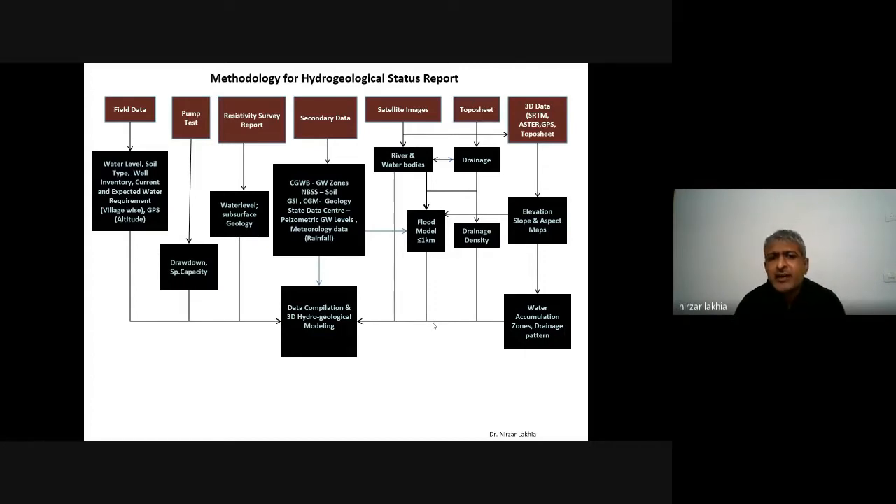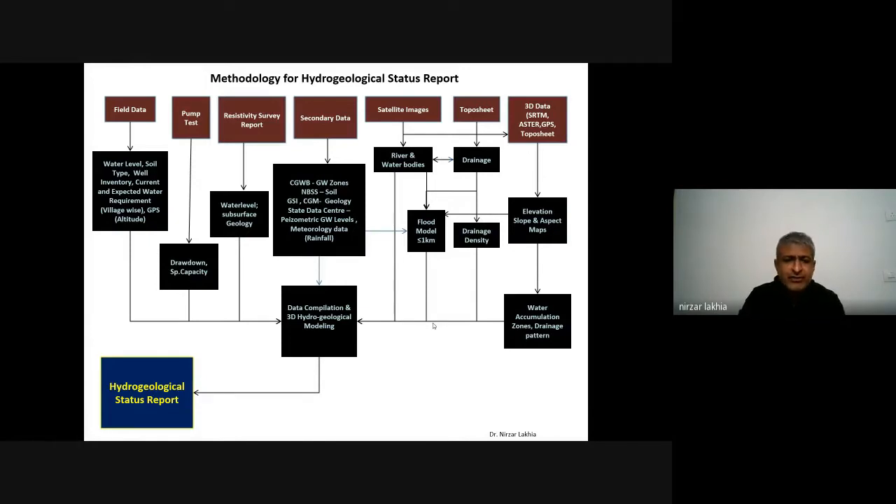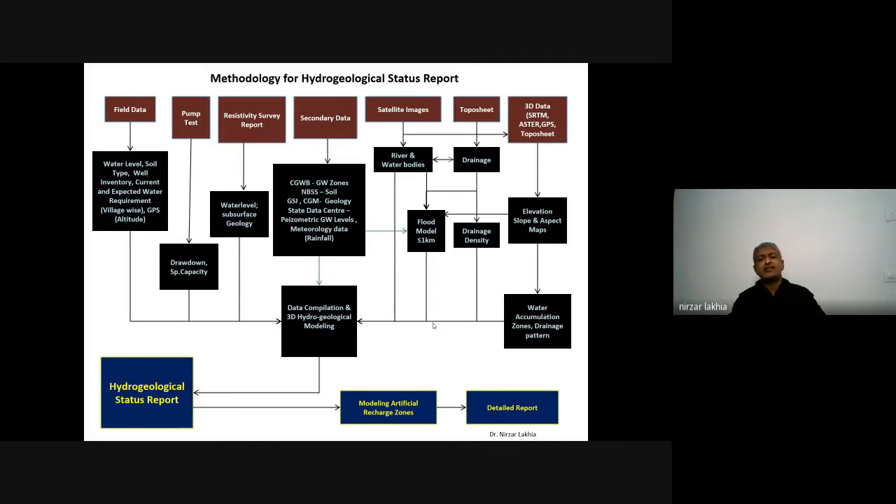With all this data, you compile and run 3D hydrogeological modeling using appropriate software. You can generate 3D models and prepare a hydrogeological report based on all this understanding. Then, using multi-criteria techniques — similar to what planners already use — you can model artificial recharge zones. Based on that, you can generate detailed reports identifying locations for bore wells, ponds, or pond recharge sites. It's a general framework for how the workflow should go while designing or planning the hydrology — surface and groundwater aspects — with this kind of logic.